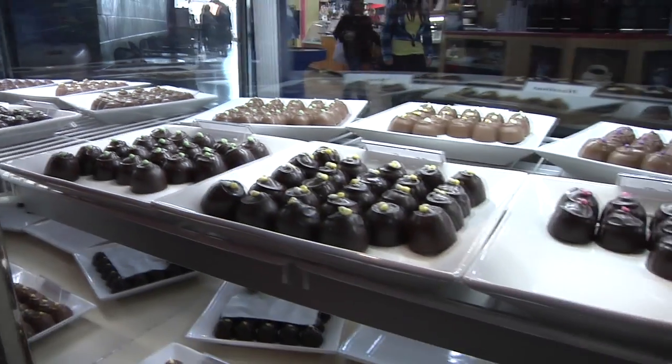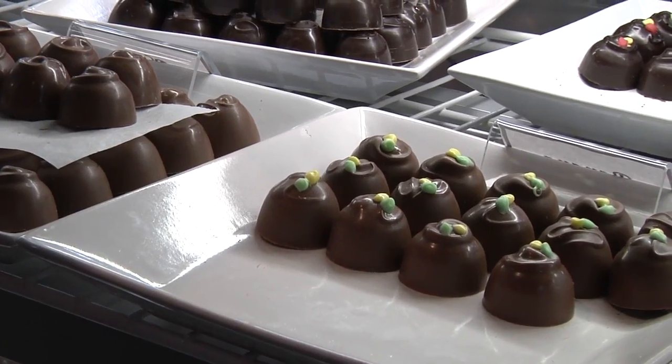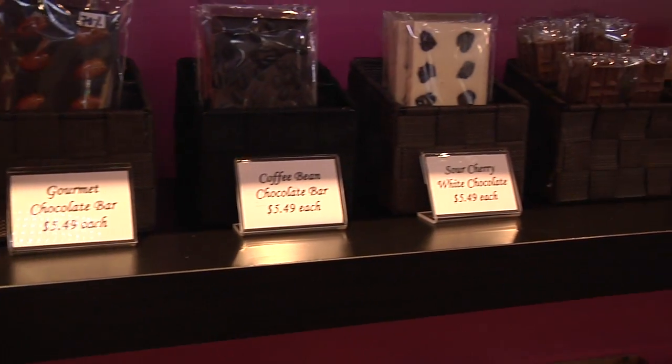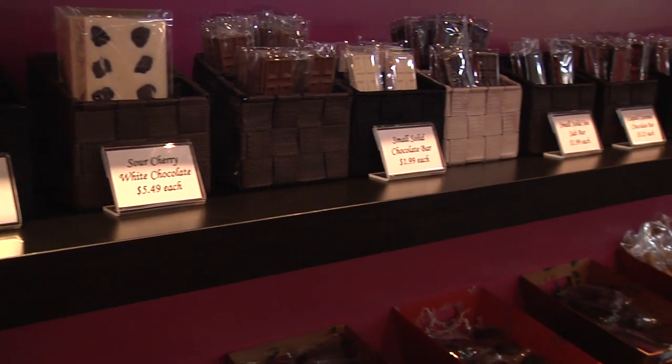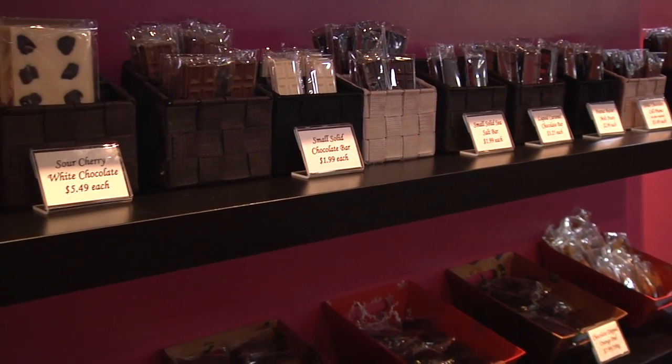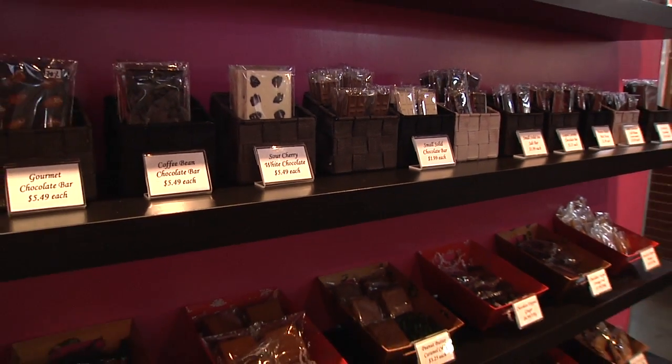I am the owner and operator of Ferrat's Chocolates at the market. We bring in the chocolate from Europe, we melt it down in our tempering machines, and then it's the start of a process. It goes from anywhere to dipped caramels, almond clusters — our signature item is our truffles. Everything we make is here on site, right on these counters.